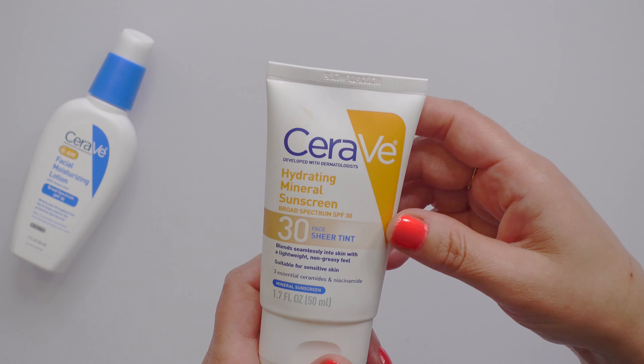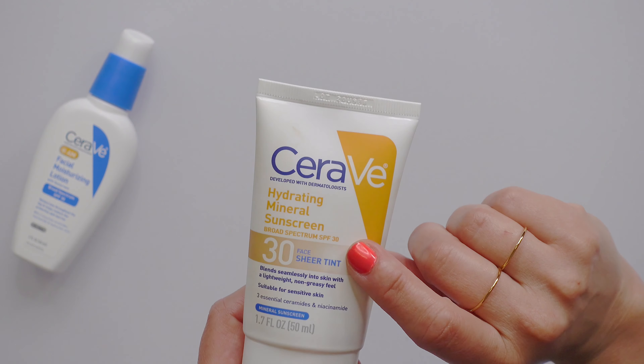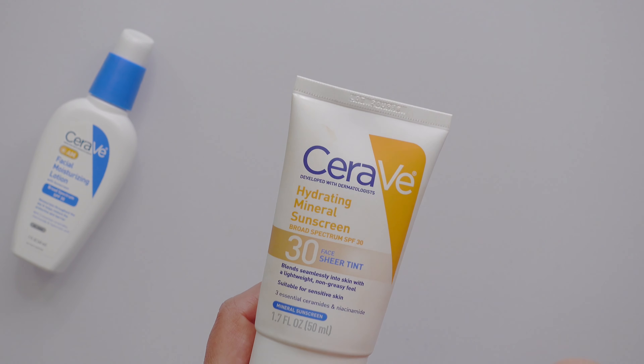So CeraVe and several other companies have developed tinted mineral sunscreens, and they're a great balance.